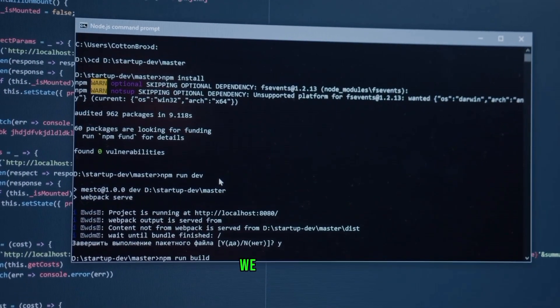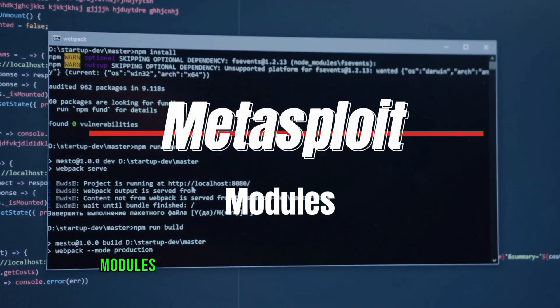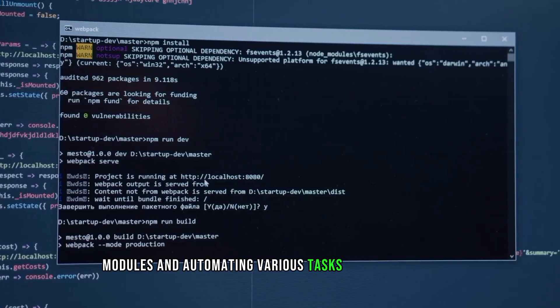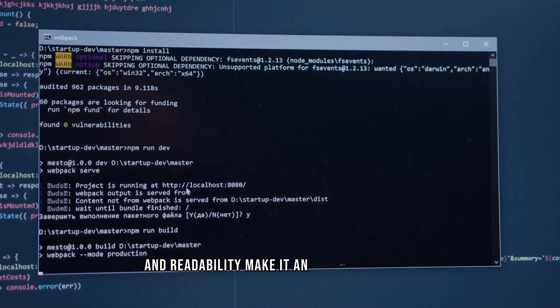Last but not least, we have Ruby. Ruby is well-suited for creating Metasploit modules and automating various tasks in ethical hacking. Its simplicity and readability make it an excellent choice.